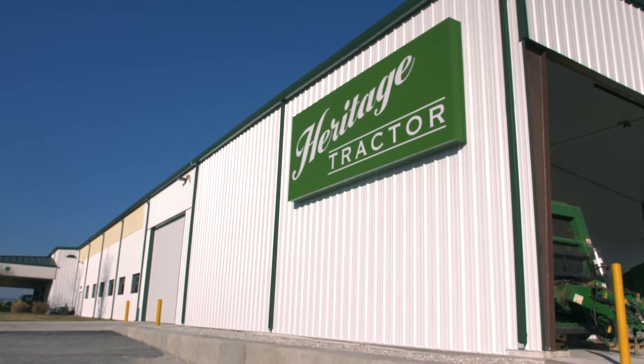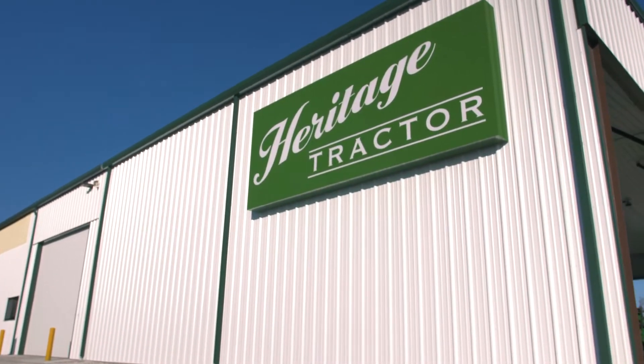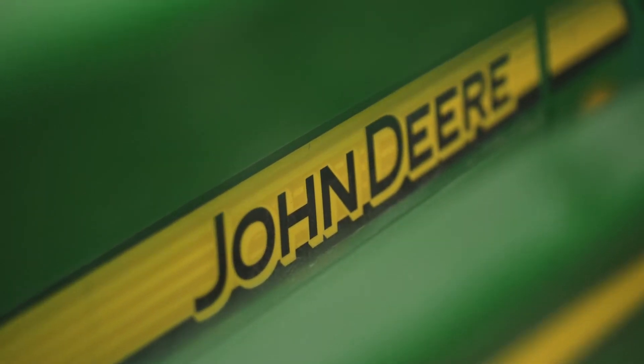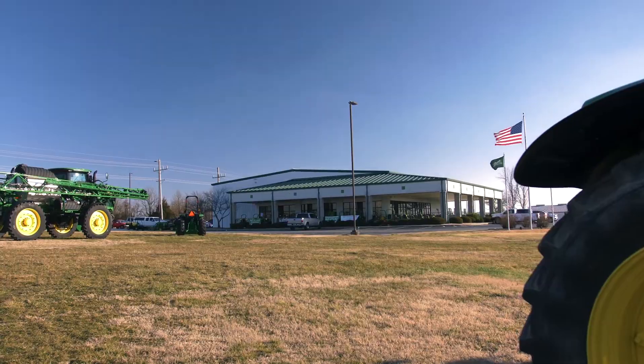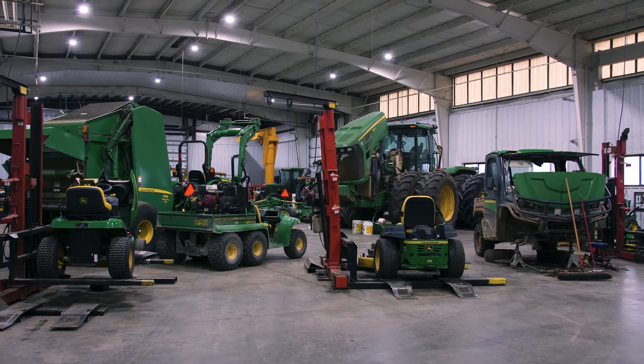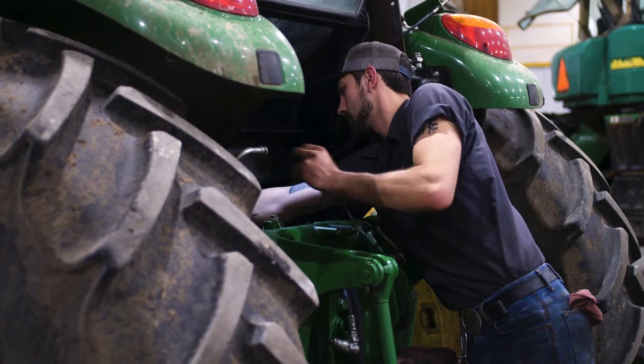So I went to several different dealerships. I started at Heritage Tractor because I grew up already having kind of a fondness for the John Deere brand, but I wasn't going to just look at one brand. I felt more welcomed at the Heritage Tractor branch. Everyone always felt like they had time to answer all my questions, and I also drove around the building and saw the size of their service department and got a comfort there as far as the service I would receive.